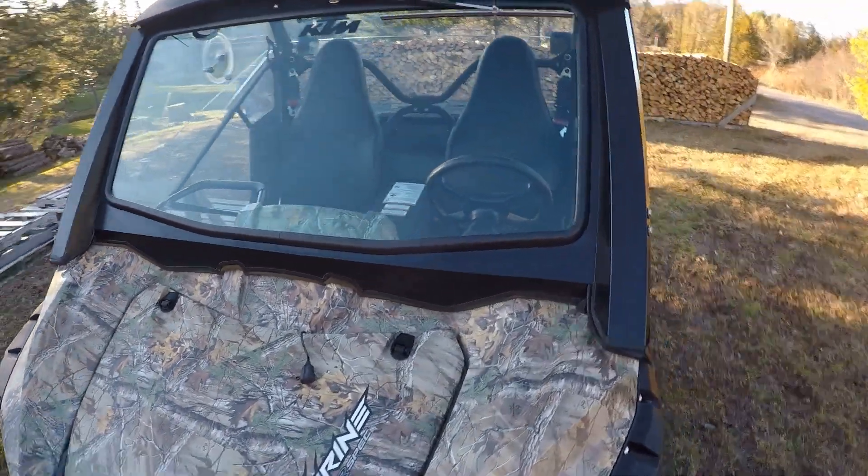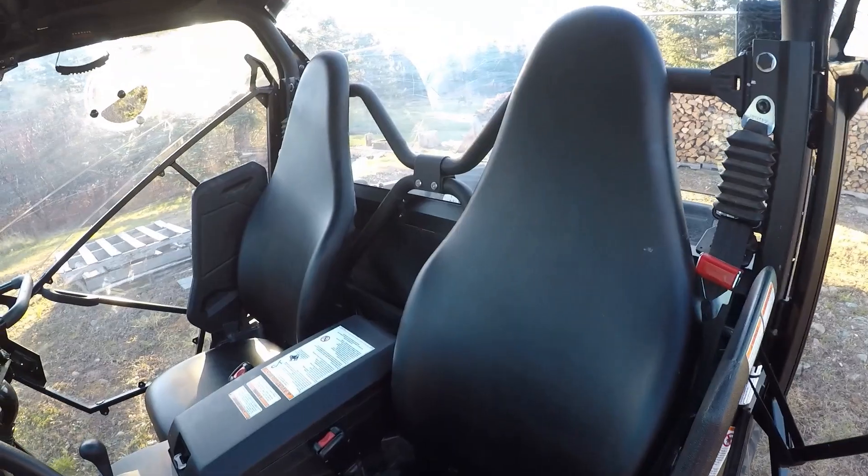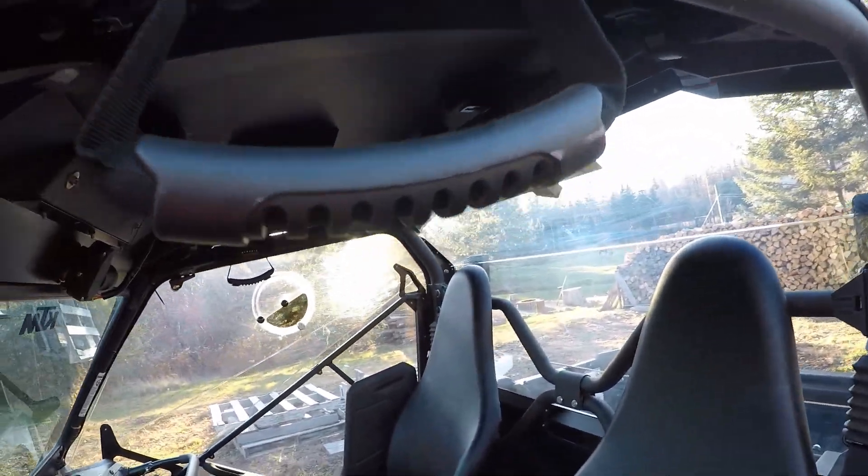It's got a full tempered front window, which means it won't scratch, and it's got a two-stage wiper. Bucket seats and a grab handle.